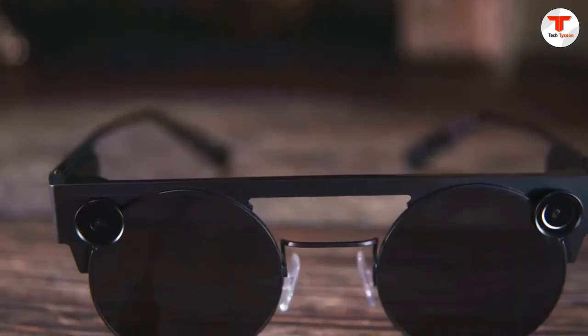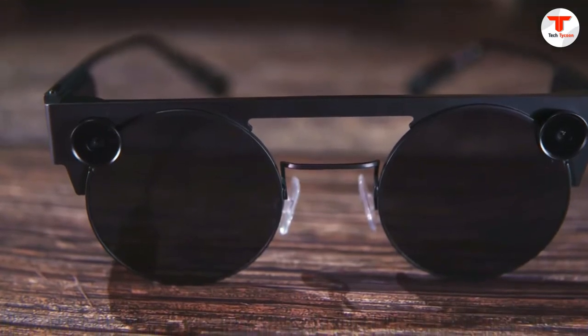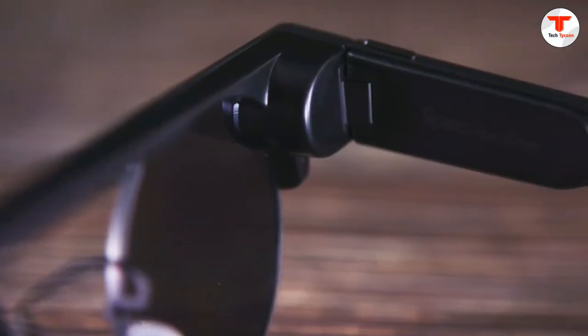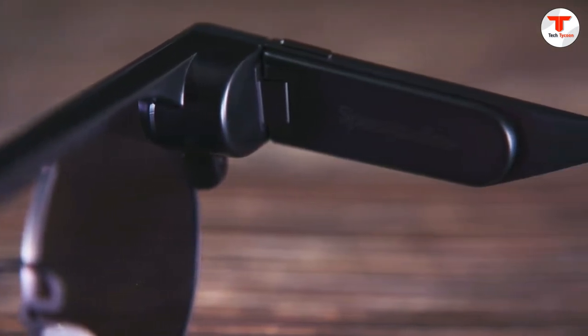Snap unveiled a new version of its Spectacles camera glasses. The latest model is a bit slimmer, $20 more expensive, can take photos, offers prescription lenses for an additional fee, and is water-resistant.